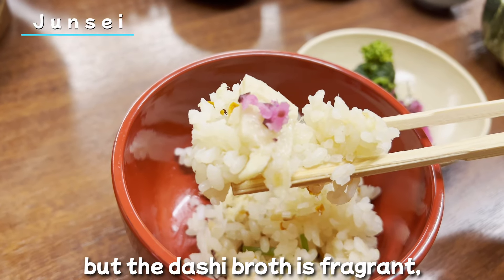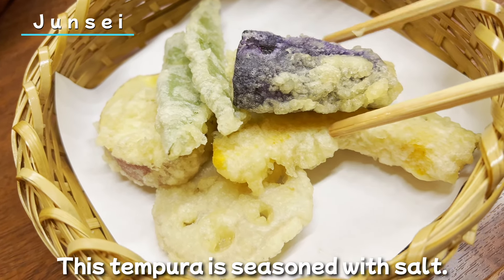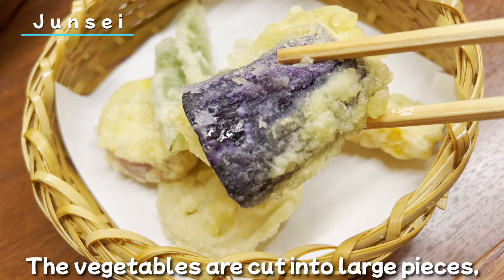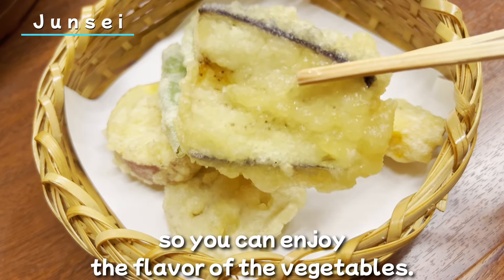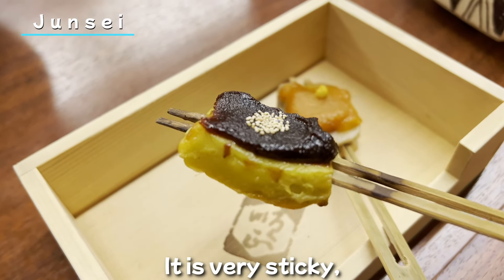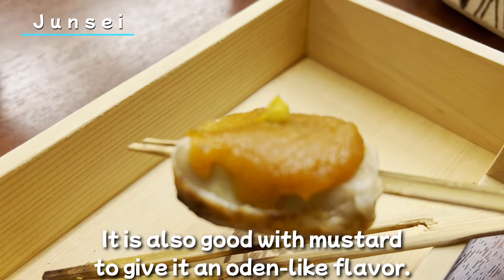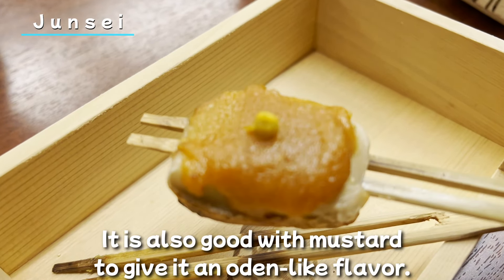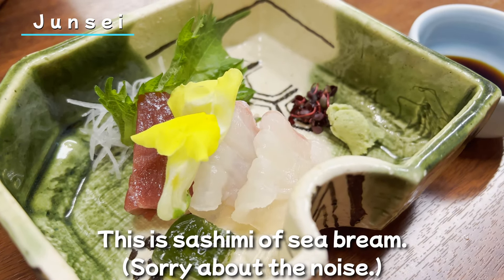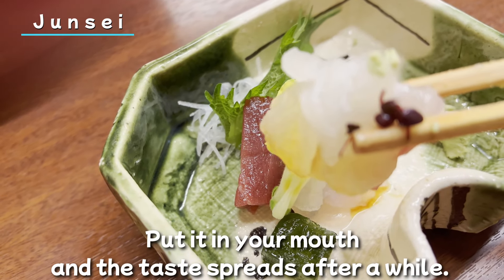Next, sea bream rice. Sea bream is in season in spring. This is the taste of Kyoto — it's not seasoned strongly, but the dashi broth is fragrant. I really like this flavor. This tempura is seasoned with salt, and the vegetables are cut into large pieces so you can enjoy their flavor. This is miso dengaku — it's very sticky, and the thick miso paste gives it a strong impact. It's also good with mustard to give it an oden-like flavor.